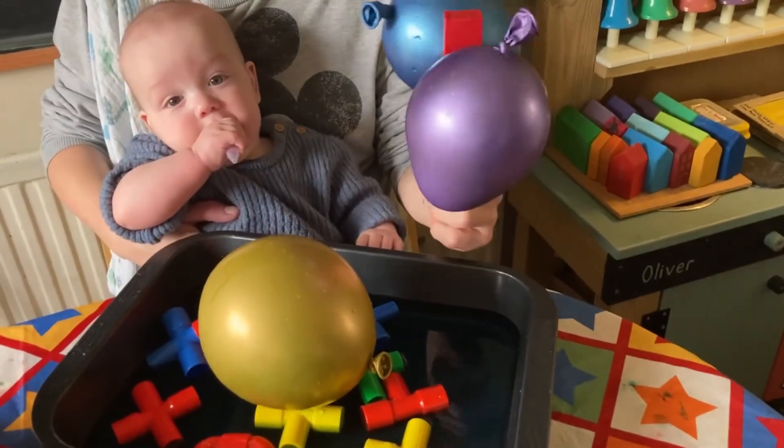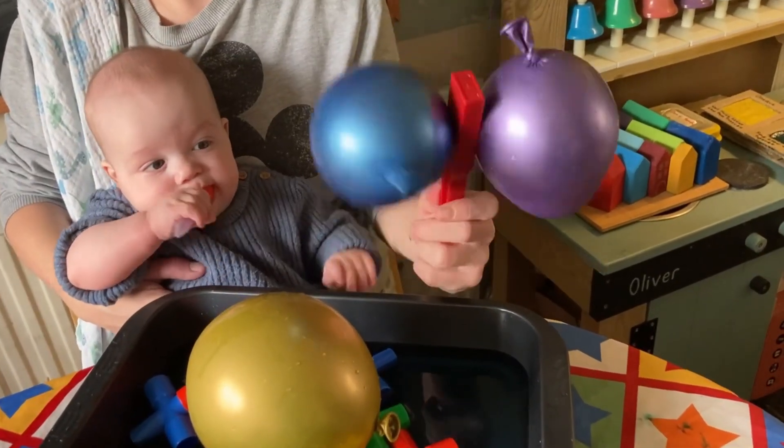Are they turning, balloons? Are they making a sound? Are they not? Oh wow!